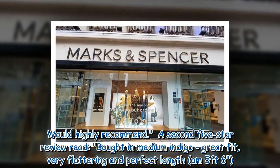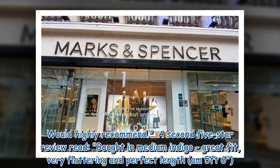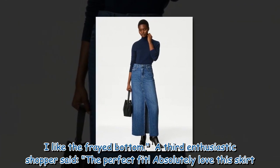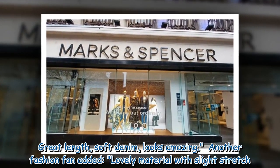A second 5-star review read: 'Bought in medium indigo, great fit, very flattering and perfect length, I'm 5 feet 6. I like the frayed bottom.' A third enthusiastic shopper said: 'The perfect fit. Absolutely love this skirt. Great length, soft denim, looks amazing.'